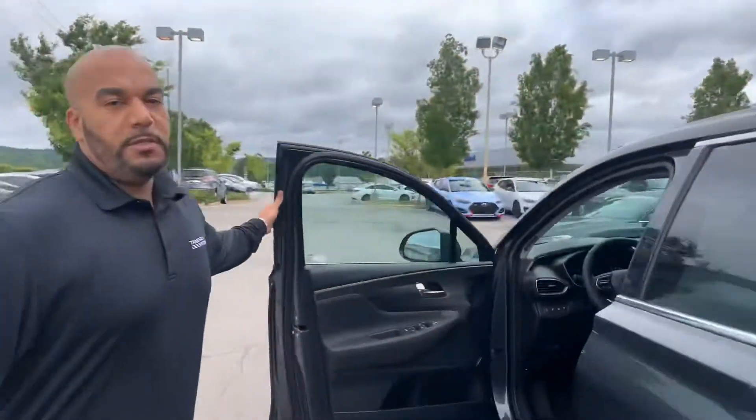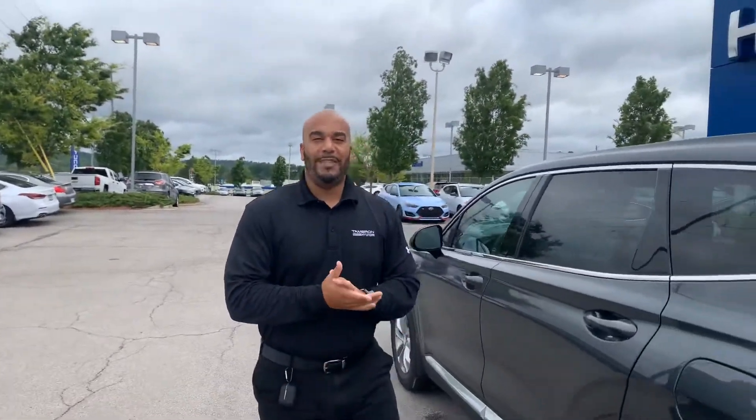But the best part about our vehicles is going to be the warranty. It's going to be a five-year, 60,000-mile new car warranty, a 20-year, 200,000-mile powertrain warranty, three years, 36,000 miles, and free maintenance to you. Give me a call. My personal cell phone is area code 703-505-1598. My name is Citron here at Tamron Hyundai. We would love to bring your children.